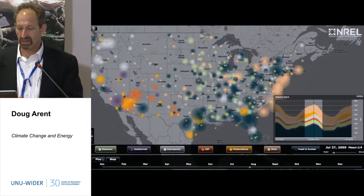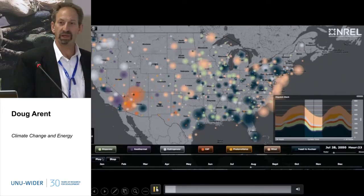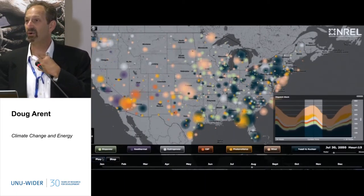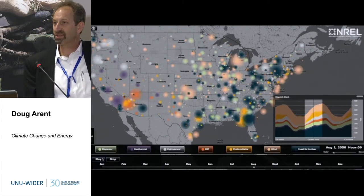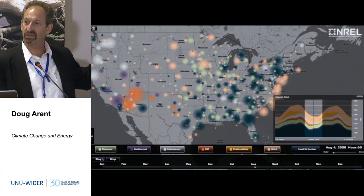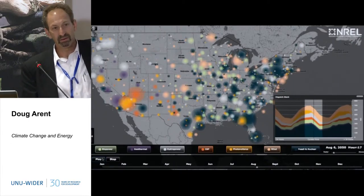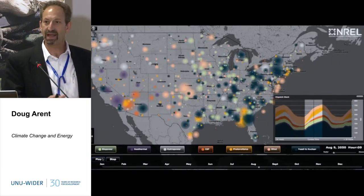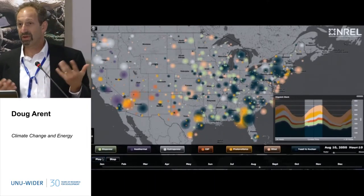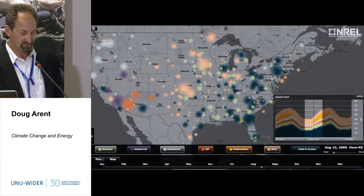Let me show a quick video of the power system operating fictitiously in 2050 in the United States. This runs by the hour — you can see plants coming on in the east when the sun comes up, then the sun moves across the U.S., and solar lights up on the west in the afternoon while it's already dark on the east coast. There's a lot of dynamics, but it actually works at an hourly basis.